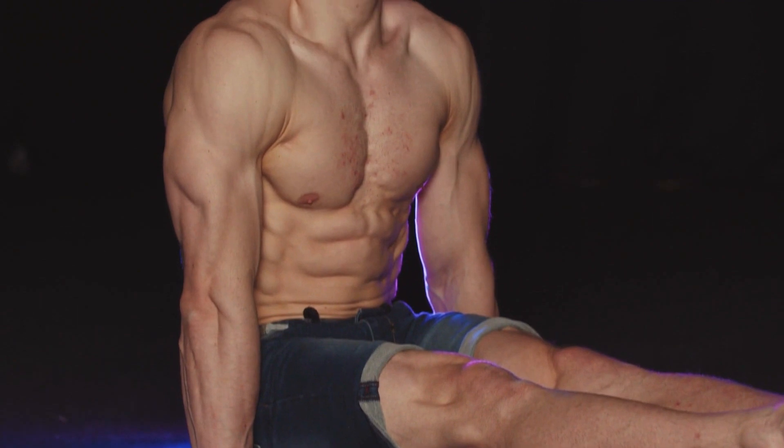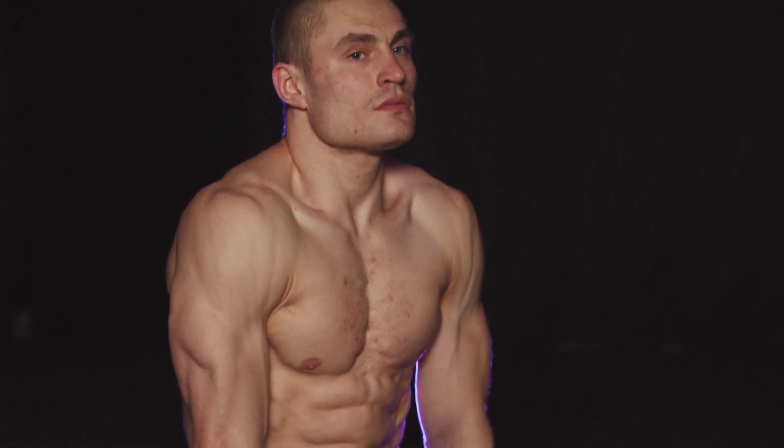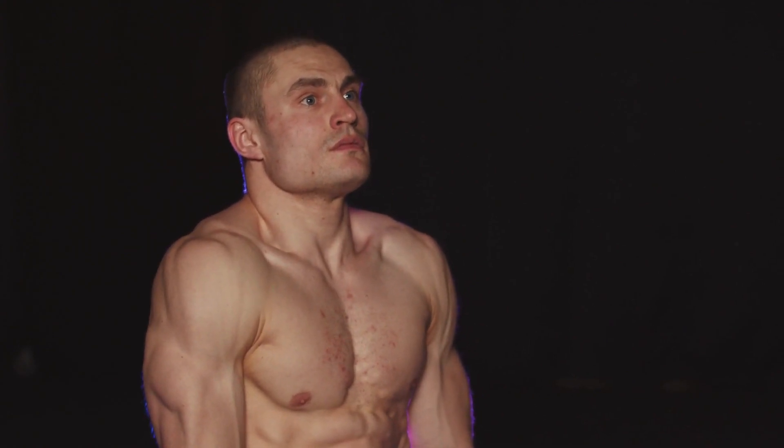In this article, we will explore 10 effective exercises that can aid in increasing testosterone production, promoting overall health, and enhancing quality of life.